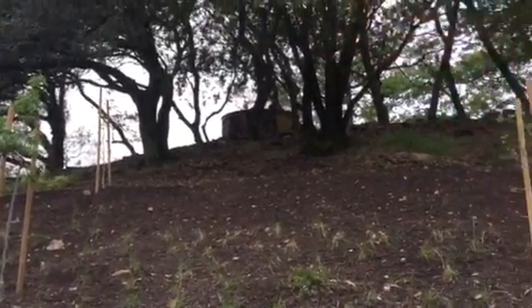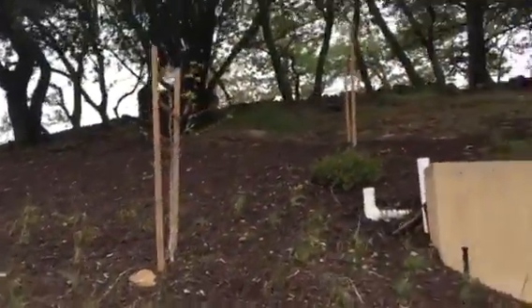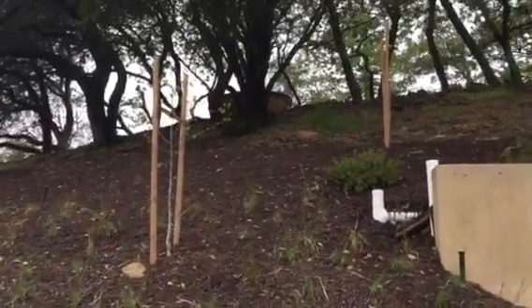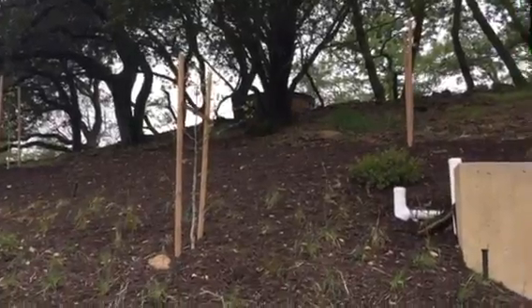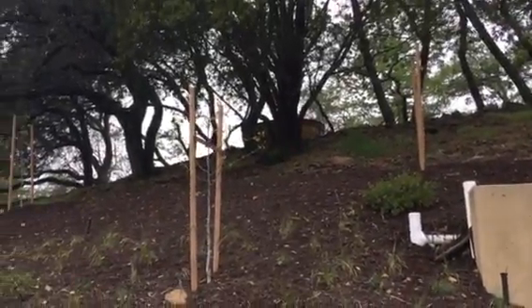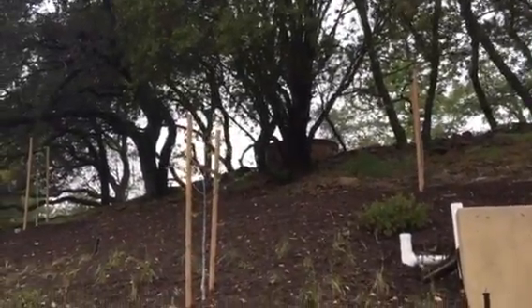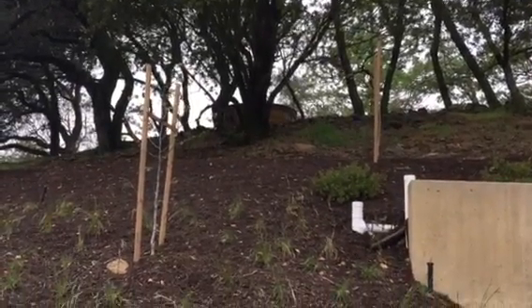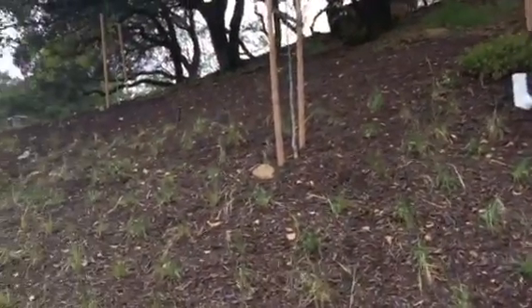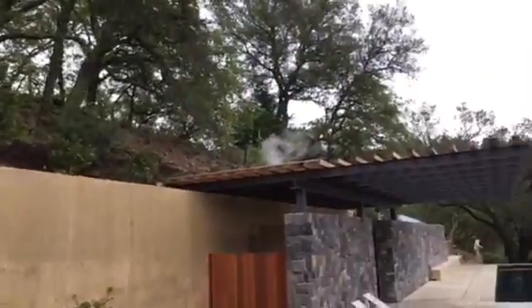There's a problem with the irrigation system — the pressure tank next to the big water tank has a siphon going on and it shouldn't. When it's off it's still siphoning water out. I'm going to have to call the plumber to come out and figure that out. I think it's just a one-way valve, no big deal, but I'll let him come look since they put it in.